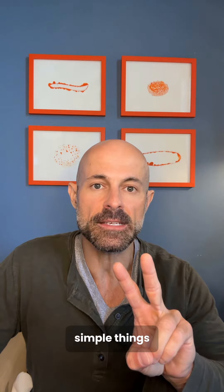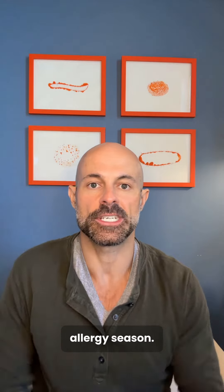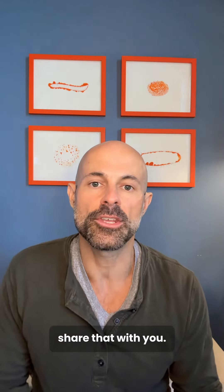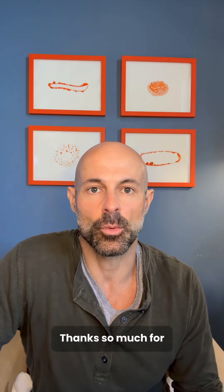Those are two very simple things that can make a big difference as we're heading into the spring allergy season. I just wanted to share that with you — I appreciate the comments, the shares, the likes, and let's all get healthy together. Thanks so much for watching.